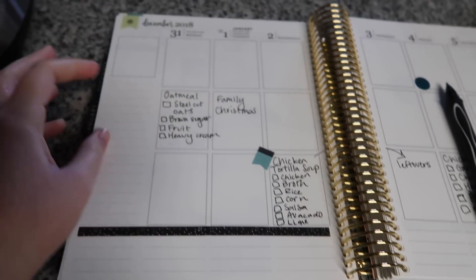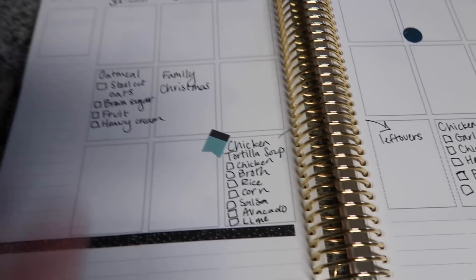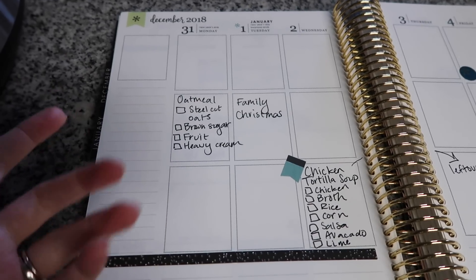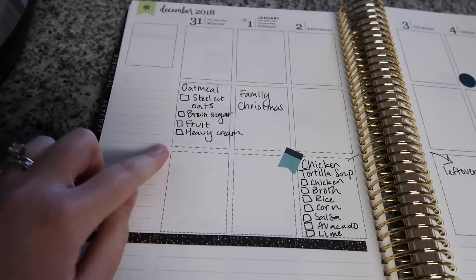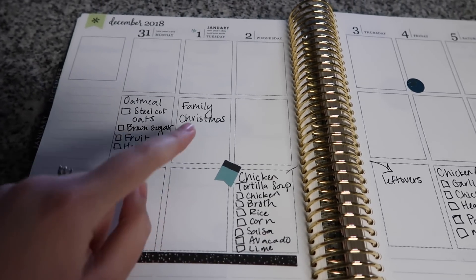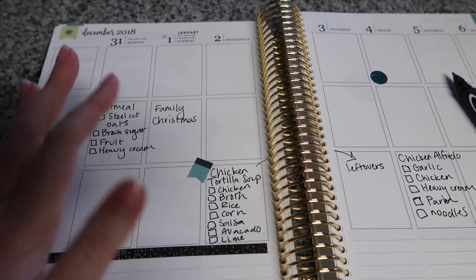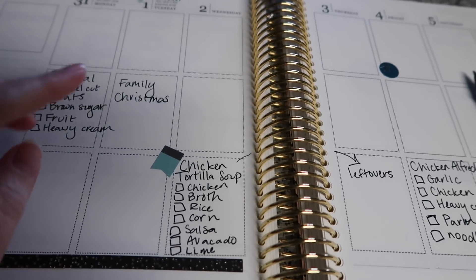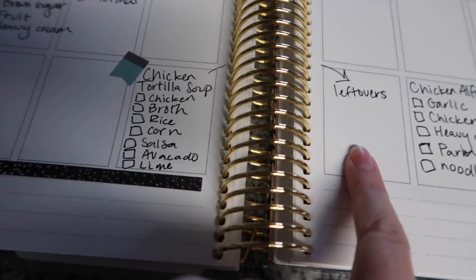Now I look at my week to see if there's anything coming up where we won't need food. For the 31st it'll be a little iffy because we may do things for New Year's, so I think I'll just make some steel cut oatmeal in the Instant Pot. We're doing family Christmas with my grandma — she makes a huge late lunch — so I don't think we'll be having dinner then.